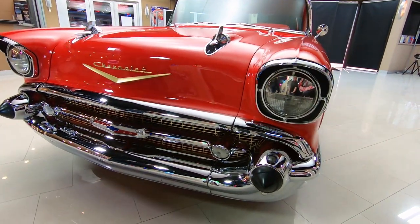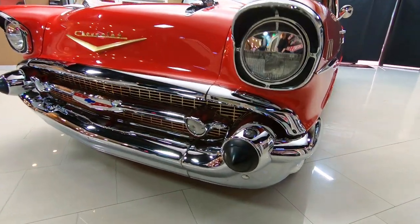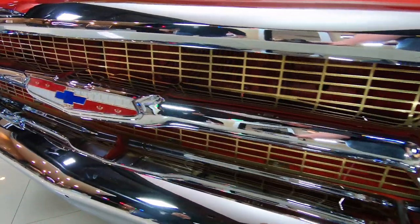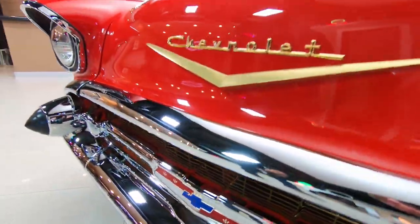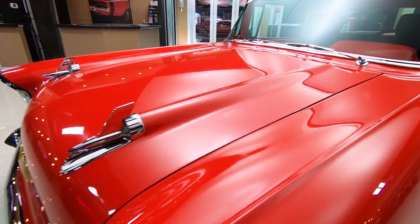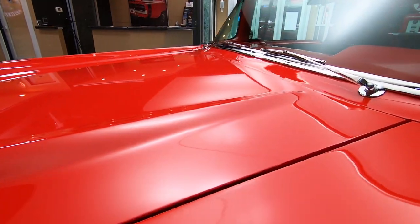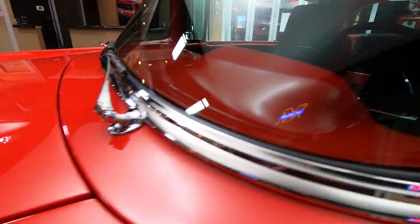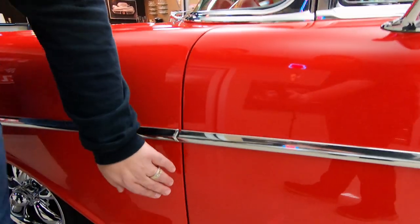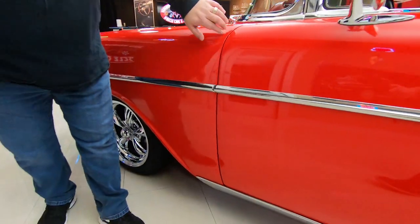Check out the chrome up here on this grille — absolutely beautiful, no imperfections. You can comb your hair in them. The body is laser straight on this. We go out and find the best cars available to the market. All the alignment on the door, the hood, everything is very correct.